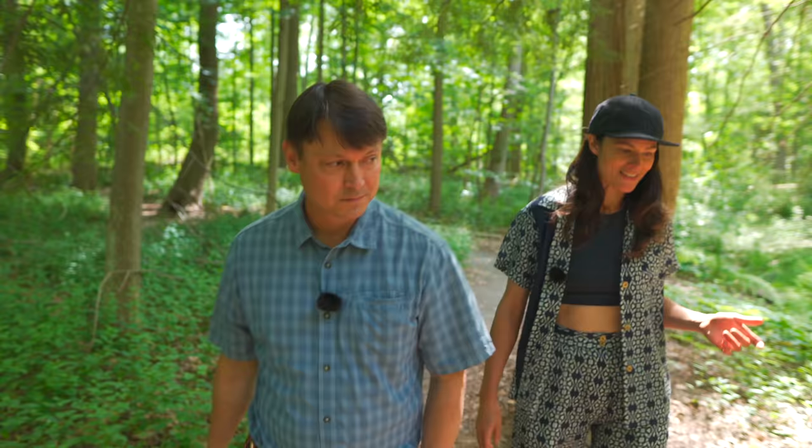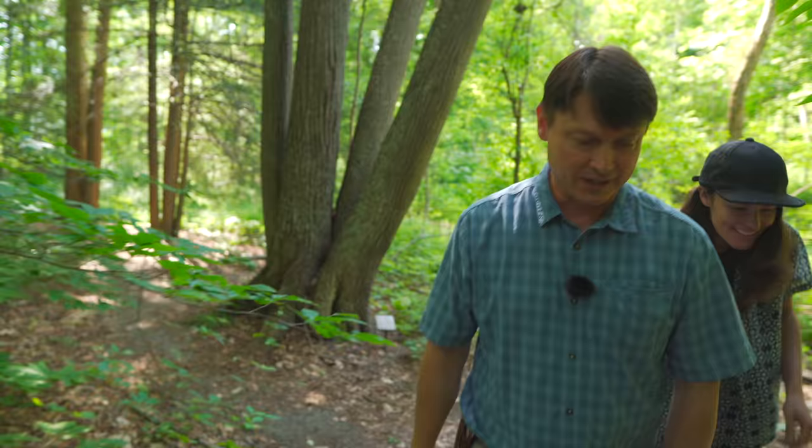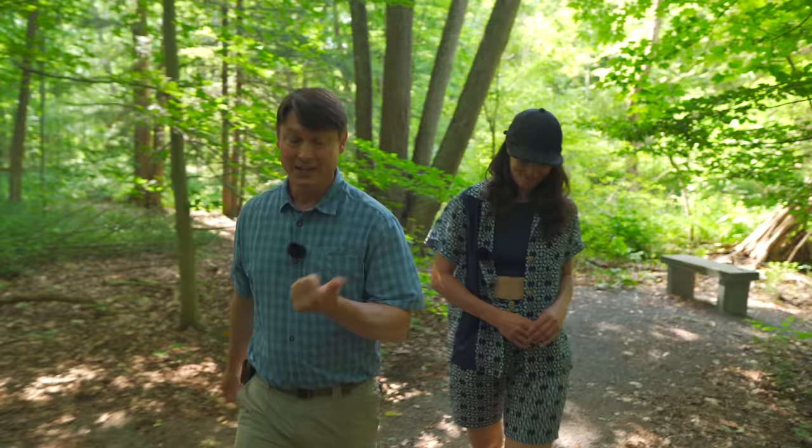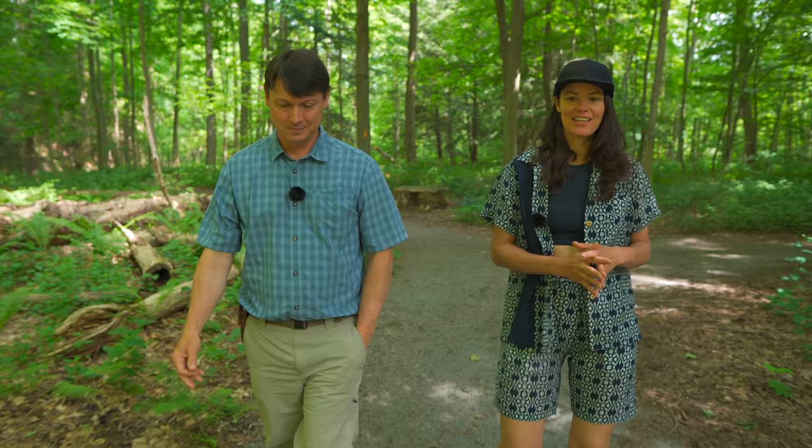Todd offers to show another deer exclosure with a different construction method. As for what a landowner or homeowner could do to keep deer off the land — Todd's first suggestion is eating them. He runs the university's deer management program and advocates for it: venison tastes good, is antibiotic free, good for the environment, has no carbon footprint, and is a true local food movement. In suburban areas where hunting is difficult due to dense housing, people principally put up fences.